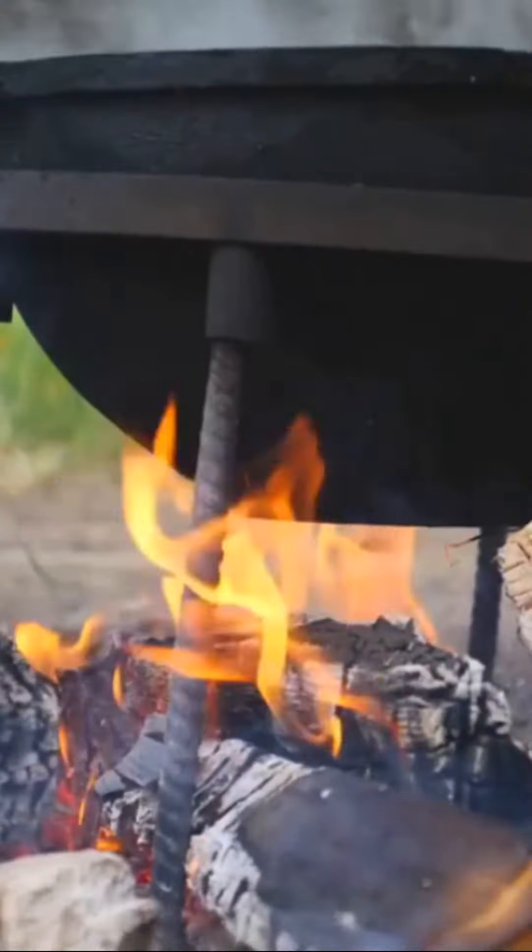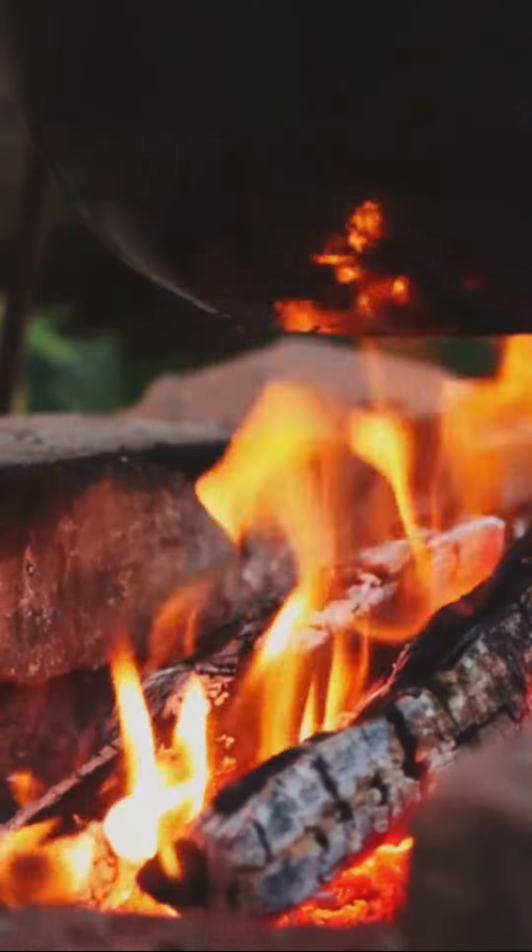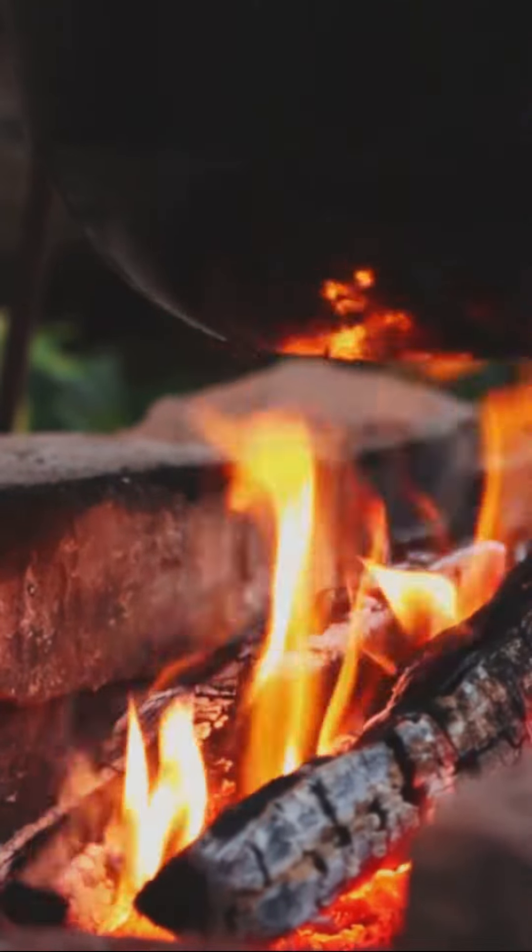Next up, skewers! Perfect for those who fancy a bit of flame-grilled delight. Just thread your favorite grub on a stick and let the fire do its thing.